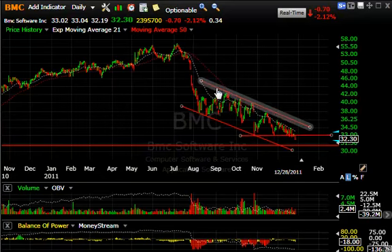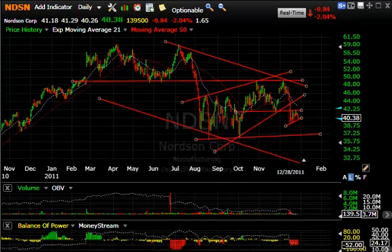BMC Software continues to slide steadily after the big hit earlier in the year in August. The stock bounced for a little bit in a bear wedge and made lower lows all the way down. This wedge was broken today with another drop of 70 cents or 2%, but at the bottom of the channel we could see the 29–30 range short term.